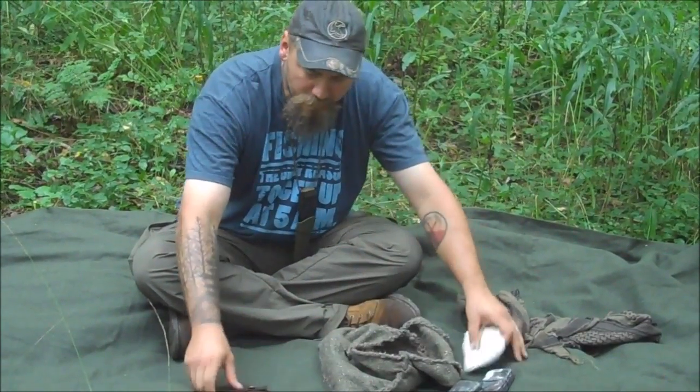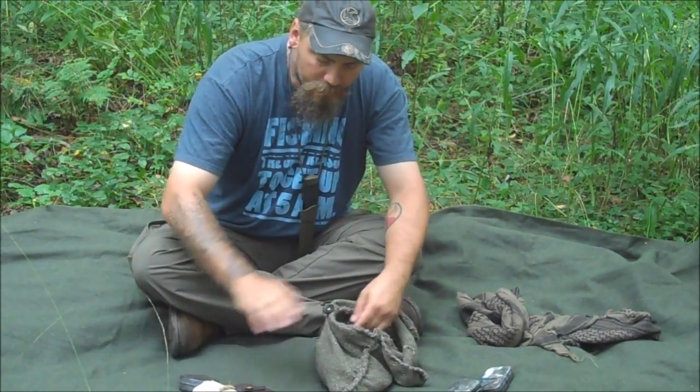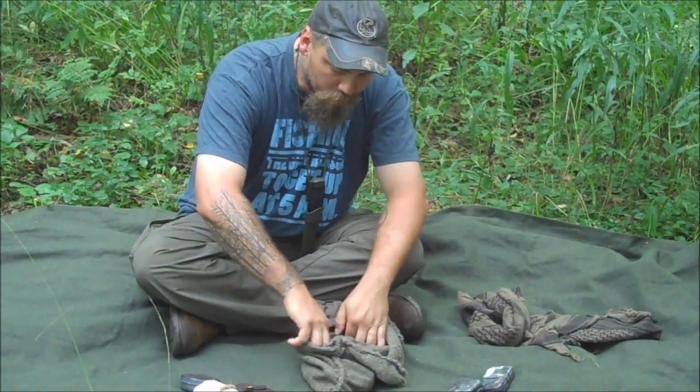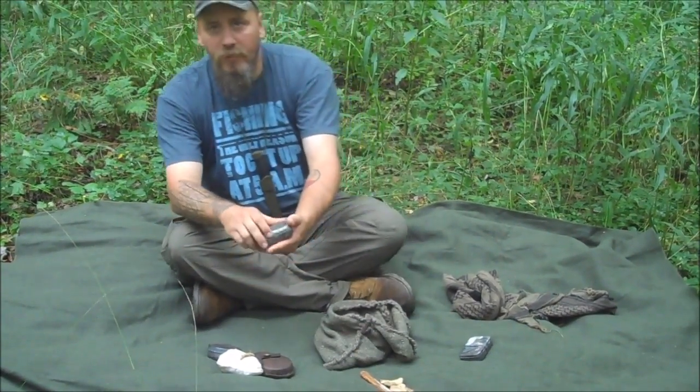This here is a flint and steel kit that I ordered from a place called At History's Door — I believe it's called, I'll check on that when I get home. But it's a fantastic kit.